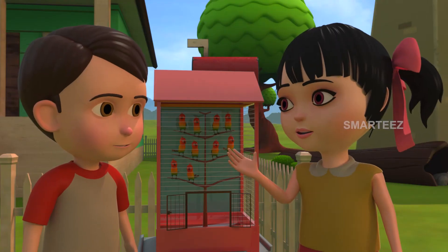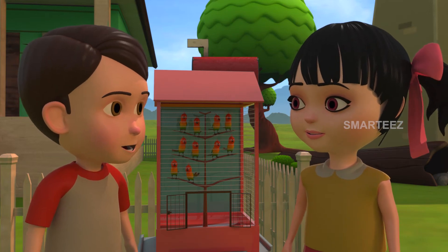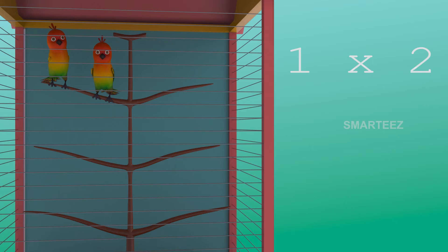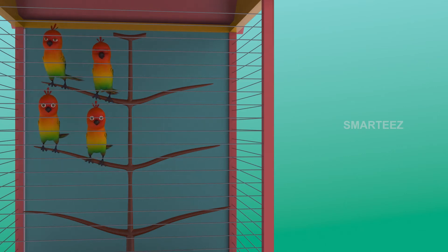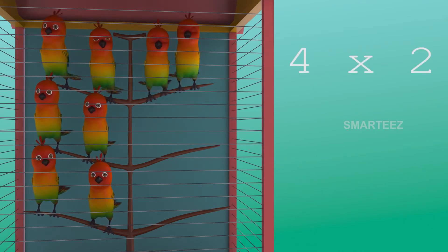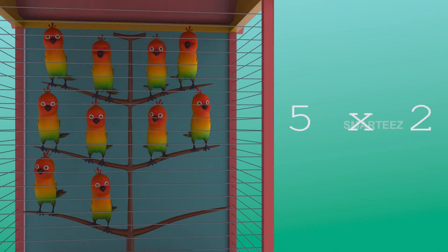There were eight in the cage already. Now there are two more making it ten. Yes, five twos make it ten. The first set had two parakeets. The second set of two were added, it became four. The third set of two parakeets made it six. The fourth set of two made it eight. Now the fifth set of two parakeets made it ten. So five sets of two parakeets made it ten parakeets.